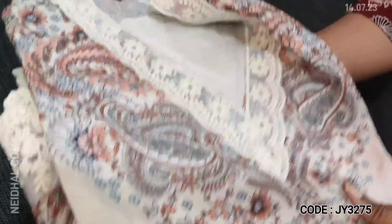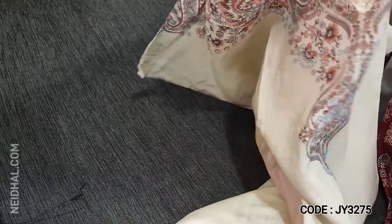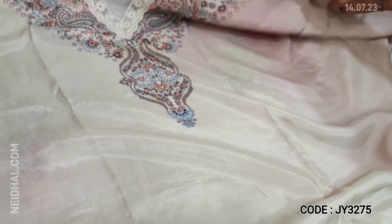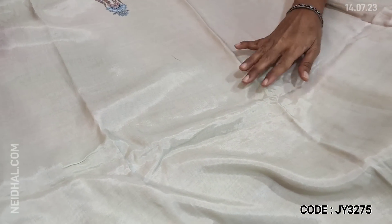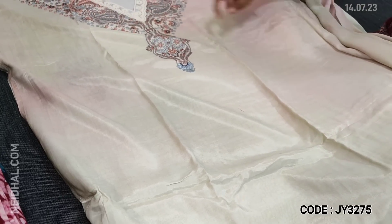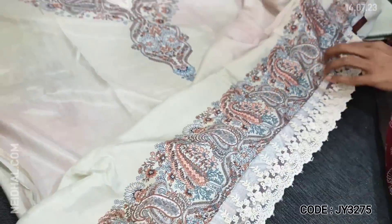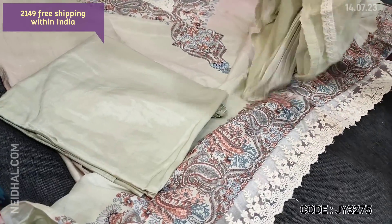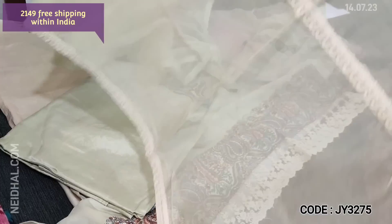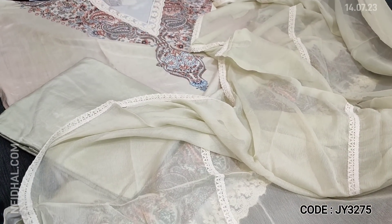Next, dress material in muslin silk — a very soft and silky material. This is a Karachi designer dress material, digitally printed, with a V-neck and simple lace work. It has shaded colors with pastel pink and pastel green tints. The yoke is digitally printed with lace detailing. Matching sand-tone bottom and a pure chiffon dupatta with lace detailing are provided. Cost of this designer set is 2149, single color.